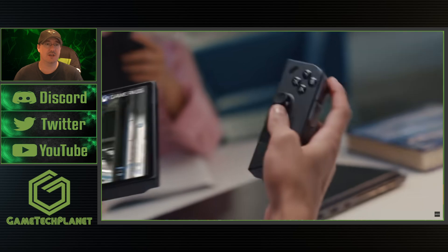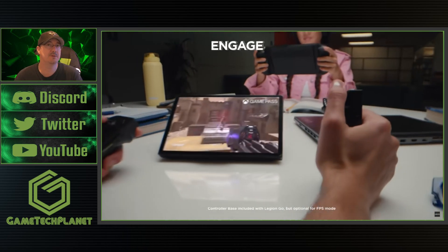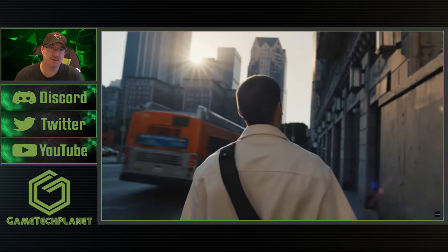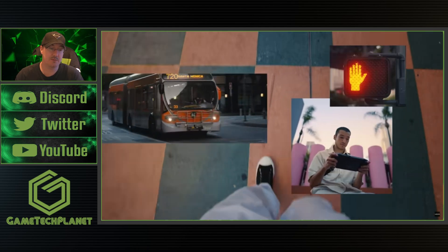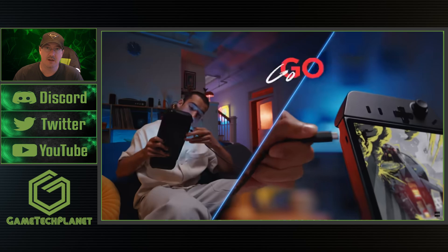We'll check all this out as it releases and as they continue to put up more posts. Thanks a lot for coming to check out the video as always — let me know what you think down in the comments below. I actually think the Legion Go is continuing to age pretty well and it's definitely one of my go-to handhelds. I really use it just about daily now.